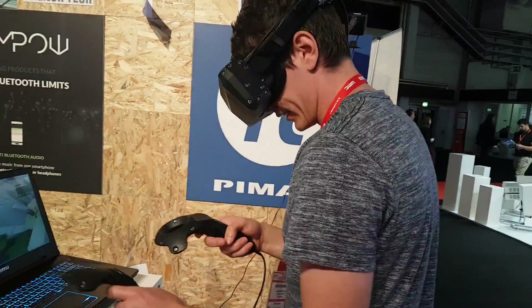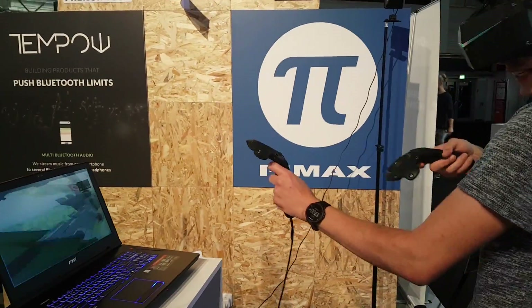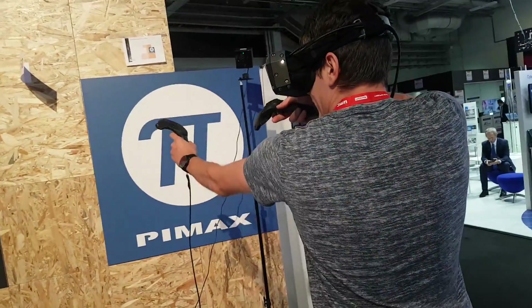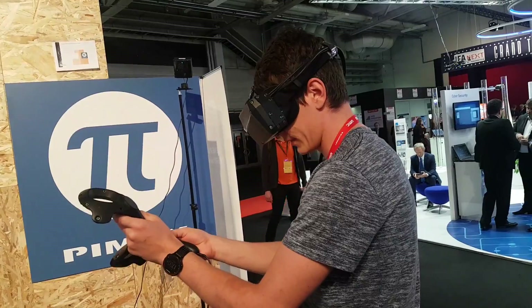I don't dare to step over it. Oh yeah, there's the actual desk, so I'm running into it. I lost my bow again — yeah, I lost the controller.